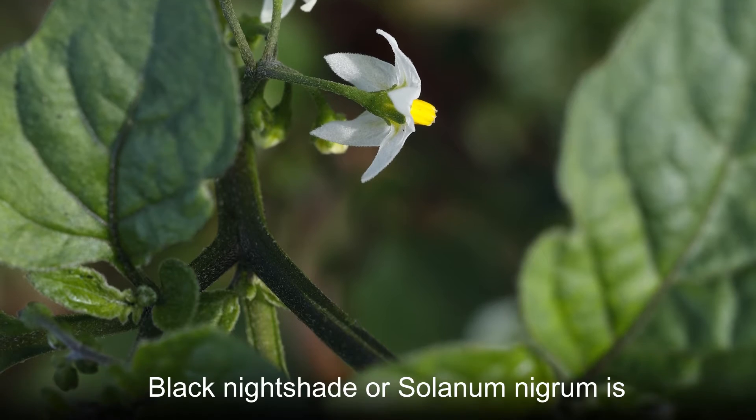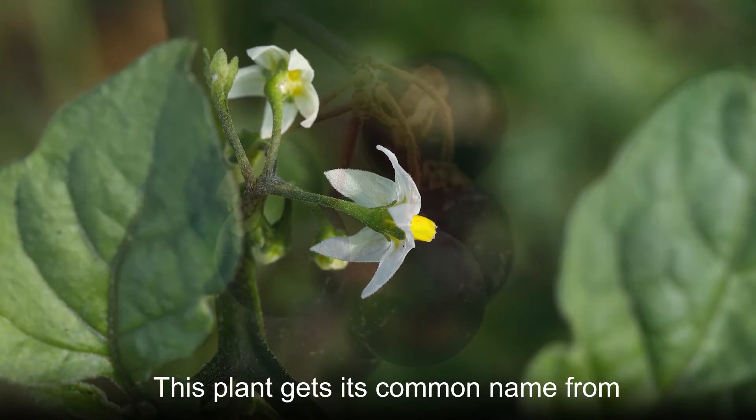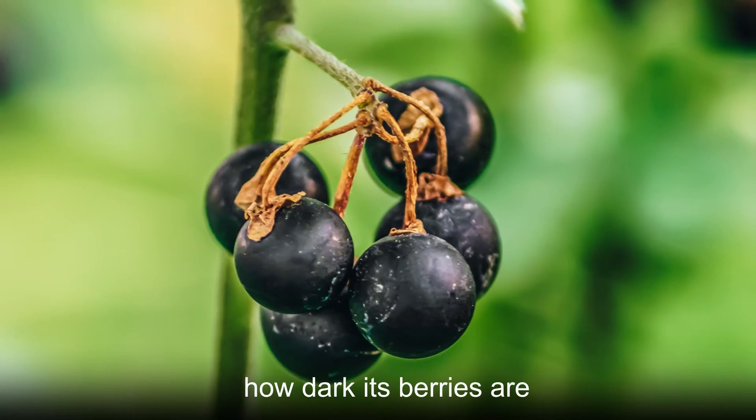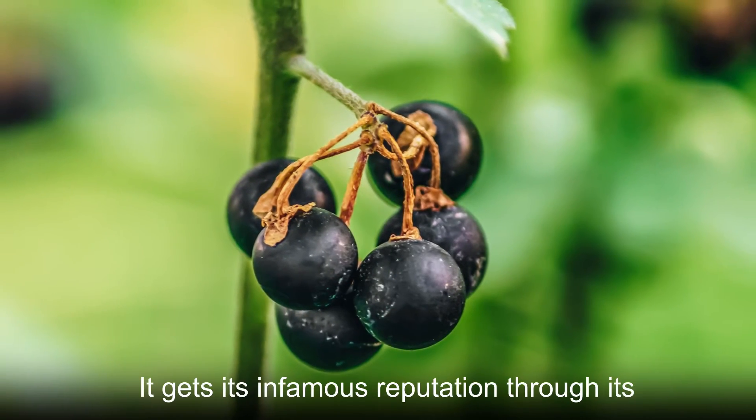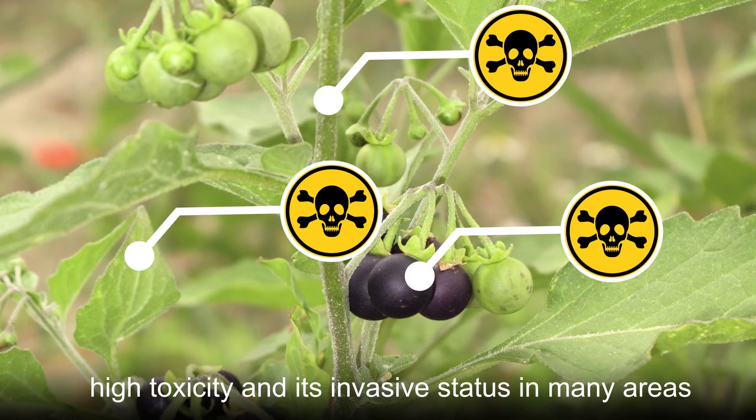Black Nightshade, or Solanum nigrum, is one of the most hazardous plant species that you can find. This plant gets its common name from how dark its berries are. It gets its infamous reputation through its high toxicity and its invasive status in many areas.